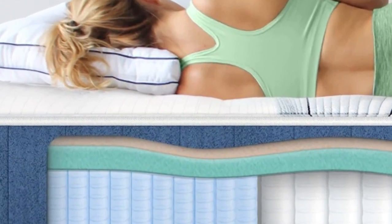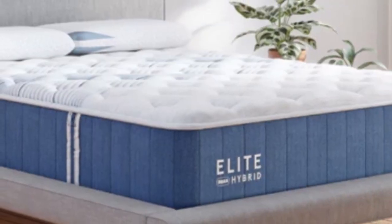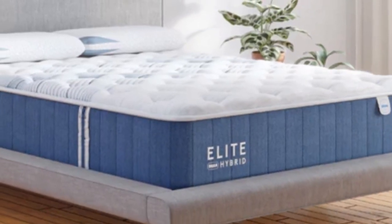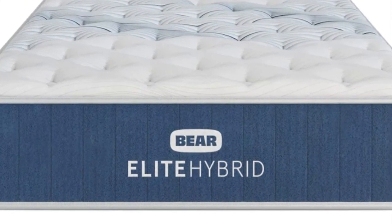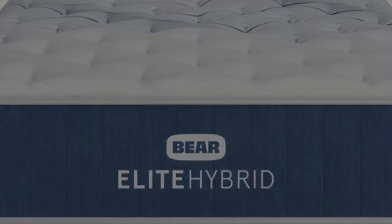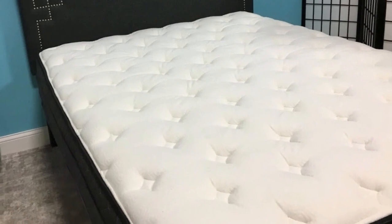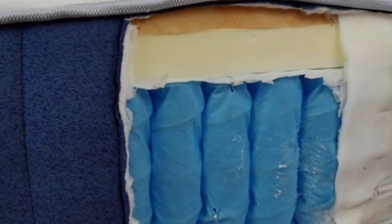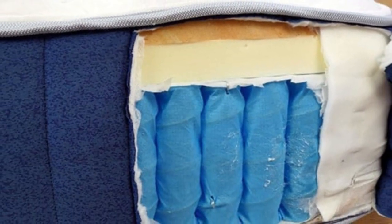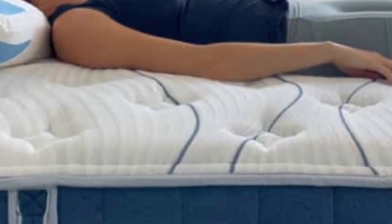The Bare Elite Hybrid comes in three different firmness levels — soft, medium, and firm — so combination sleepers can pick the right model based on their weight or whether they sleep with a partner with a different sleeping position preference. We tested the medium model, which scored a 6 on our firmness scale, making it softer than the industry average. Because of this, some sleepers might want to go up to the firm model to get some added stability and support.